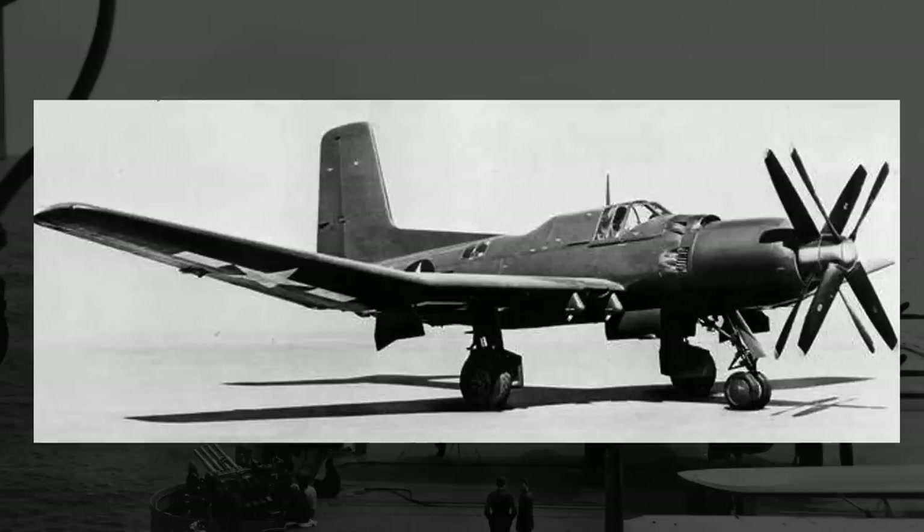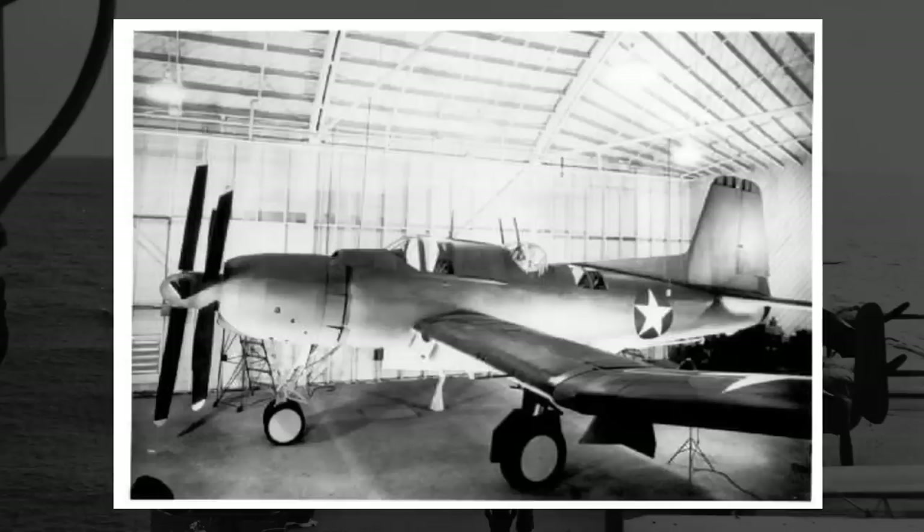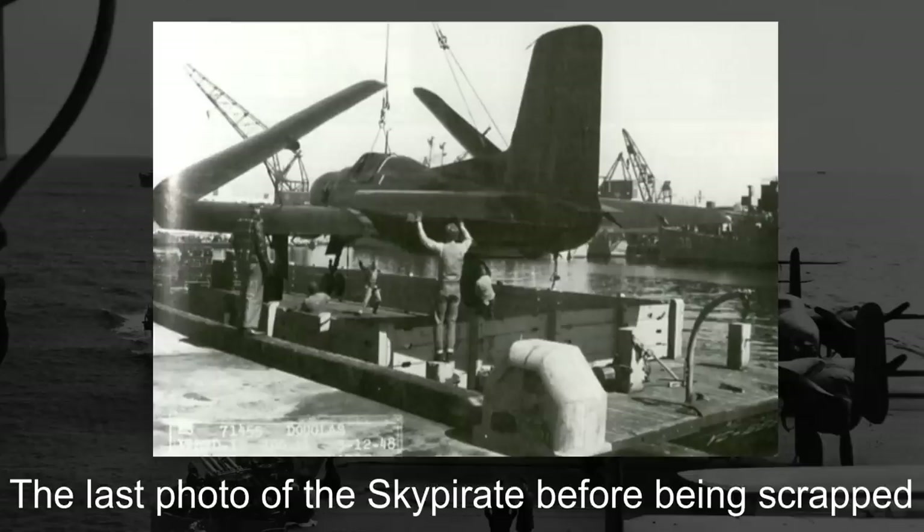In the meantime, with the ascension of jet engine technology and a general decline of interest from the Navy, several different design proposals were made to help keep the project going — from installing a jet engine, to making it a recon aircraft, to making it a dedicated anti-submarine aircraft — but all of these ideas would be presented and never acted upon. By 1947, the project would be cancelled, and in 1948, both prototype models would be scrapped.